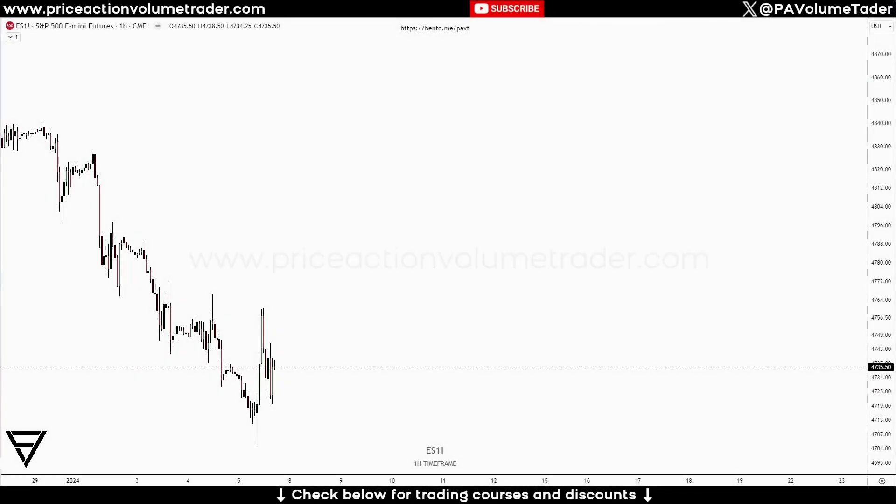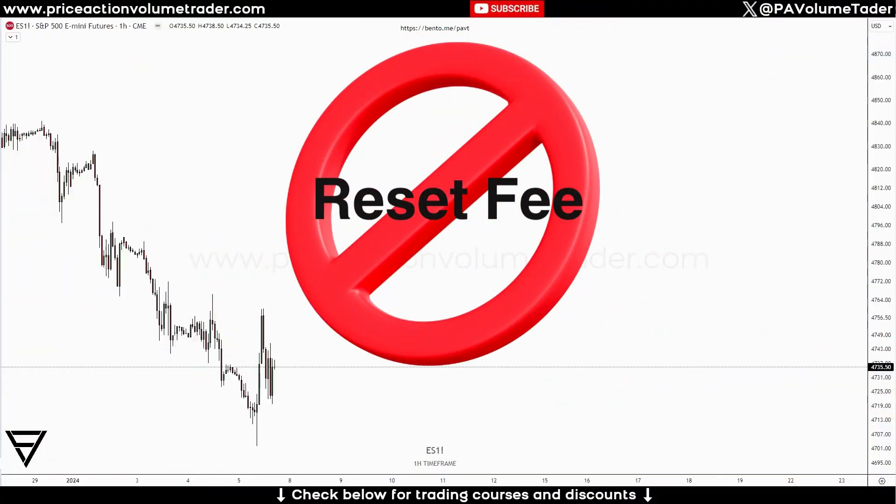Hi everyone, welcome back to the Price Action Volume Trader channel. Today I have a very quick video with two reasons why, if you're doing any kind of trader funding company — Top Step, Apex, Earn to Trade, Trade Day, any of those companies — why you should not really be considering paying the reset fees.